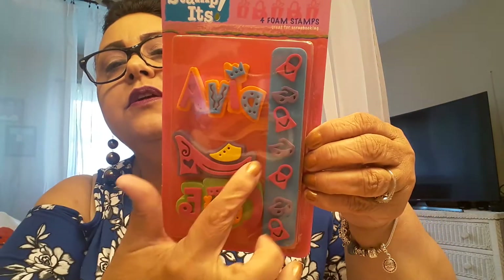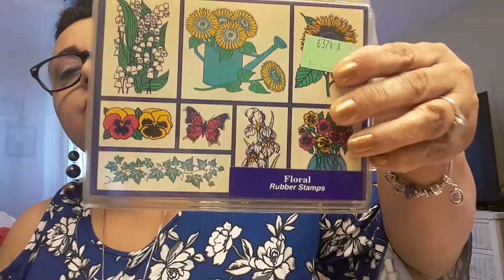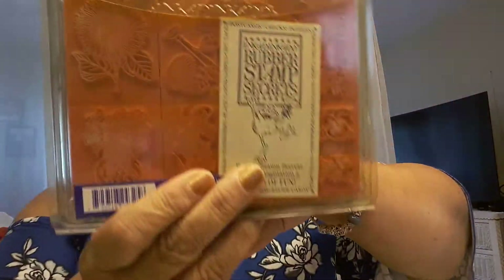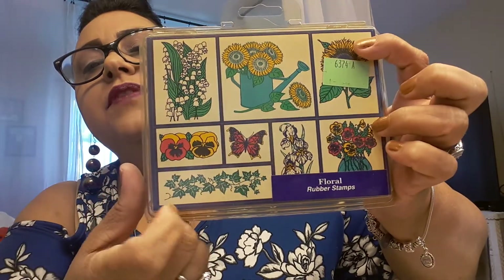I also picked up this one here — I think it was a quarter. It's four foam stamps and I'm loving the shoe and the Diva designs. Then I also picked up this set of stamps too. It's really pretty, it's got flowers and stuff. This was $1 as well. See how cute — it brings all the rubber stamps and it's got butterfly flowers. I love it.